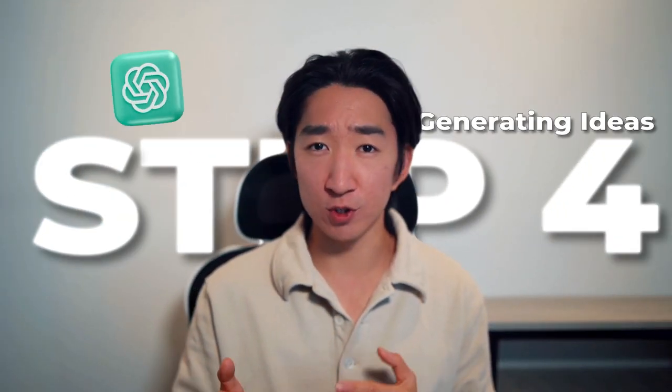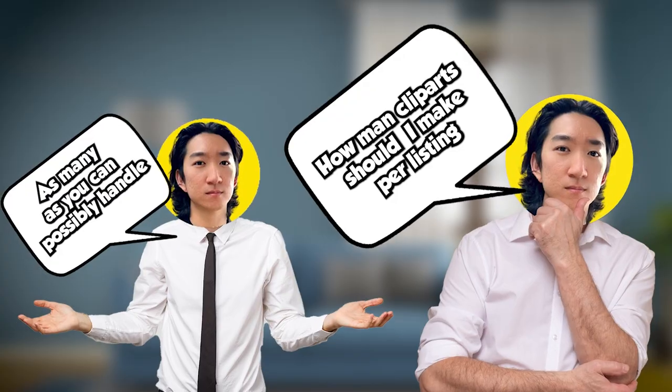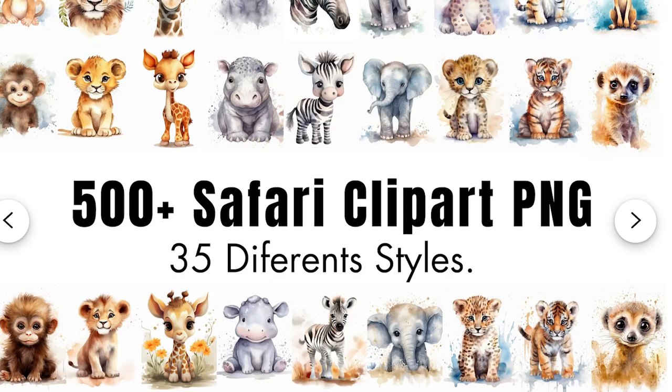Next step is to head over to ChatGPT to get ideas. The question I asked myself is how many clip arts should I make per listing — as many as you can possibly handle. My advice is to try to beat the number of clip arts in the listing you're trying to mimic. But since this example has over 500 clip arts, I think we can go for 50 to start. Anything more than that will just take too much time. You can essentially create batches of 50 clip art sets and later combine them to create a large quantity bundle like this one.